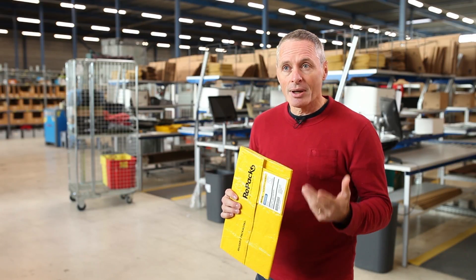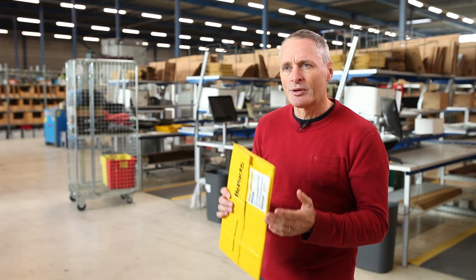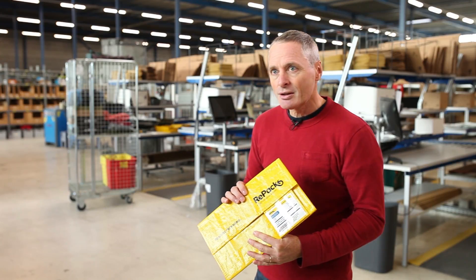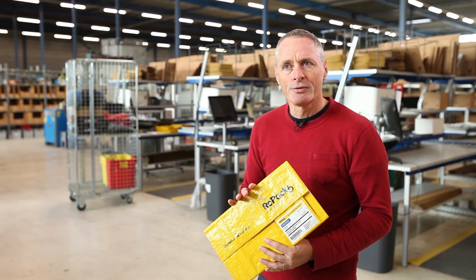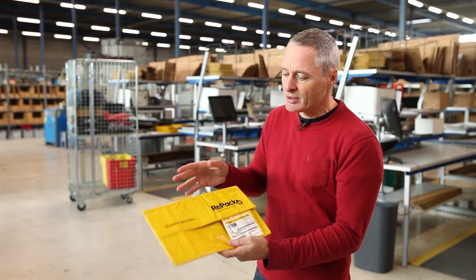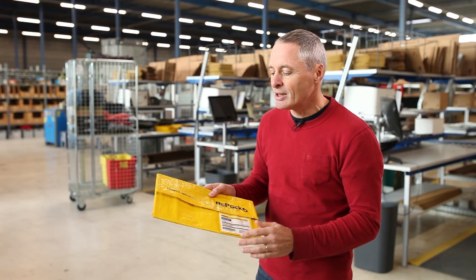When we were starting to think about reusable packaging, we found that the fashion world is one of the biggest e-commerce players in the total e-commerce market. So we started designing a solution for fashion. When I say fashion, I should say soft products — because in a bag you can put soft products, but you cannot put breakable items in there.